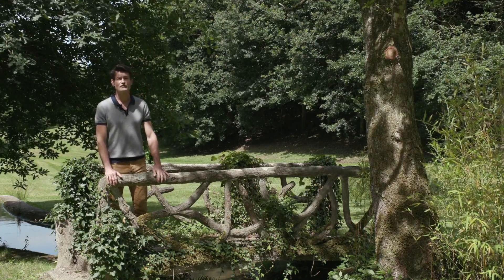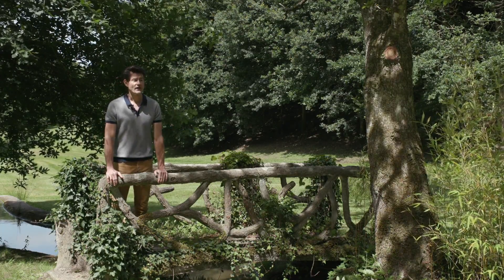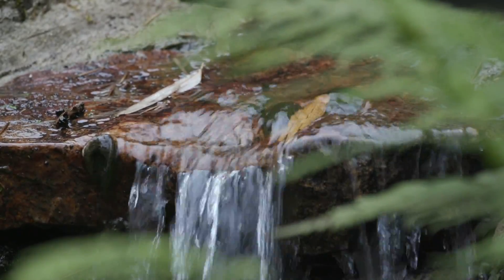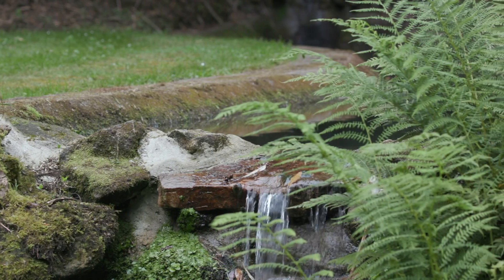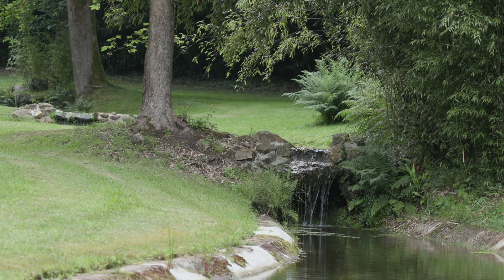Here we are in the valley with the English River, with a set of 14 cascades where the walker can hear the music of the cascading water, and where the walker can follow the curves of the river.